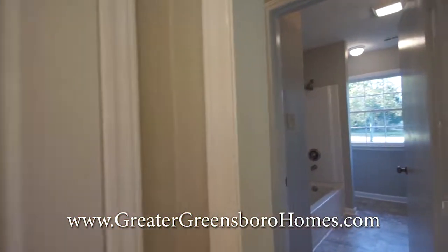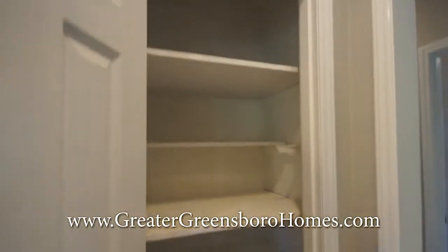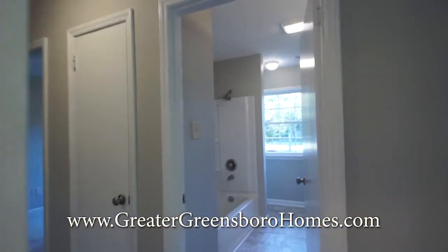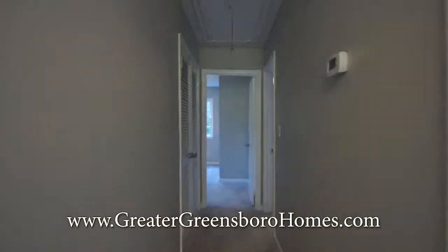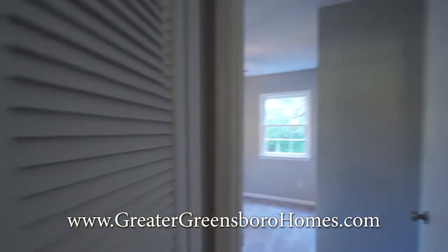As you can see here across is the bedroom. And here's the pantry. Here is the bathroom for the two of the bedrooms. And down on the end of the hallway is another storage closet.